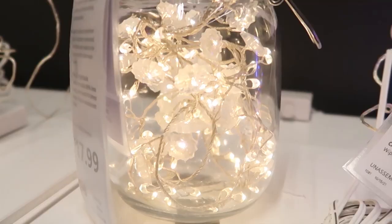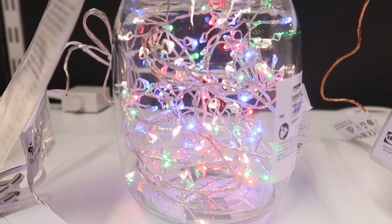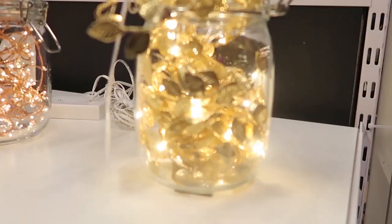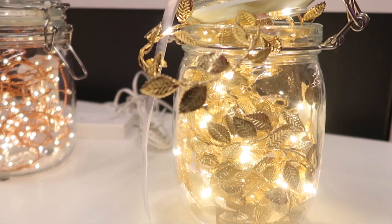They also have these — those are snowflakes. I love these colorful ones here. And they have these in a rose gold. And then these here have leaves on them. Actually these are really nice. I really wish I'd gotten these. Very pretty.